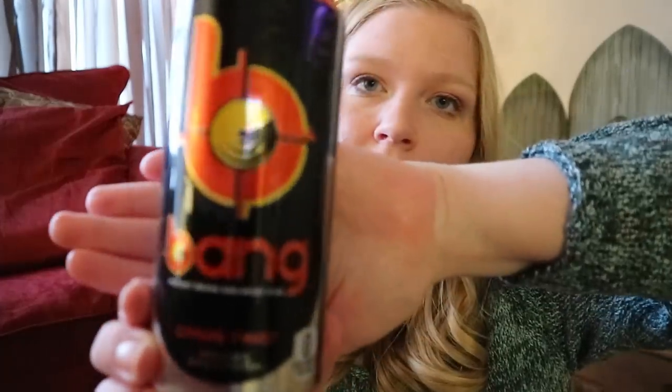I have several Bangs in here. This one is Citrus Twist and I really, really like this one. It tastes very Sprite-y, very citrusy. I really, really like this. It's one of my favorites.